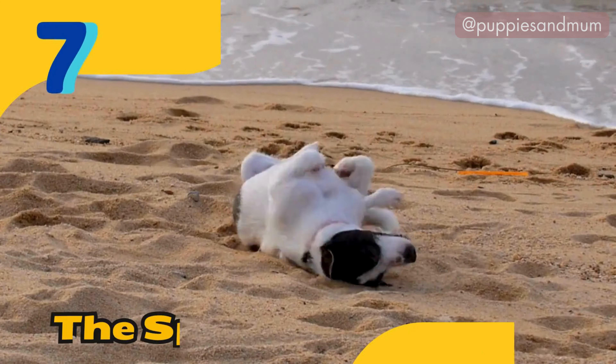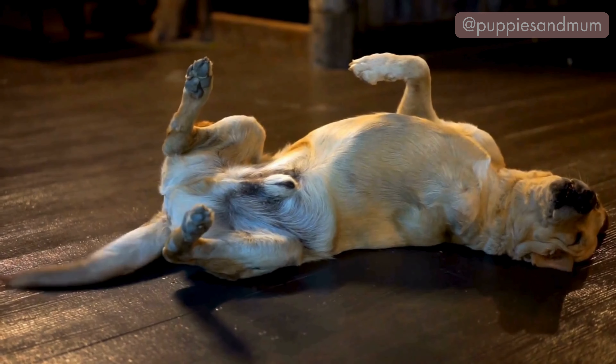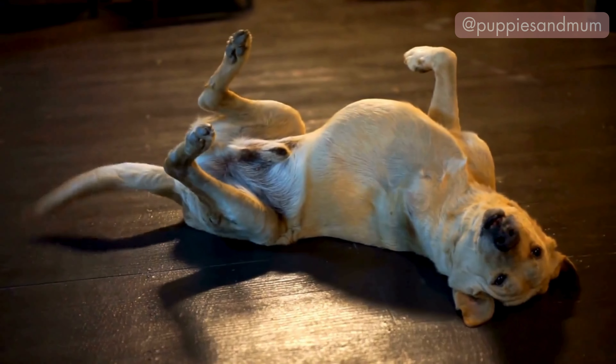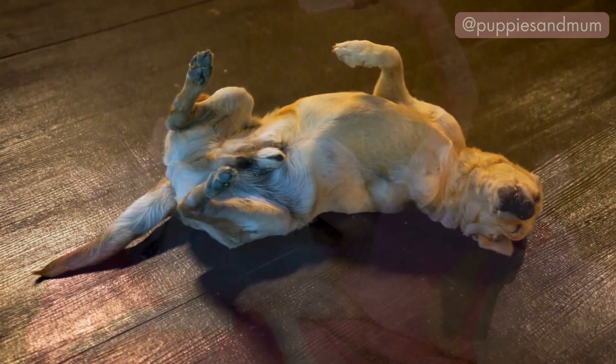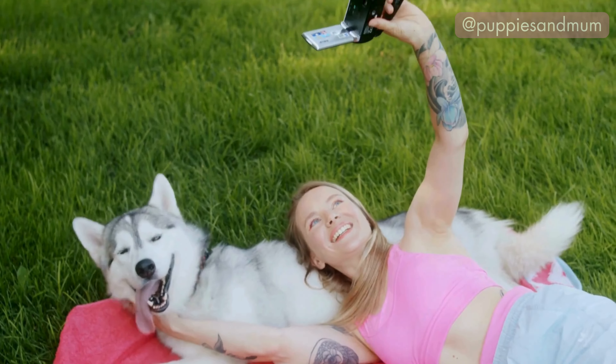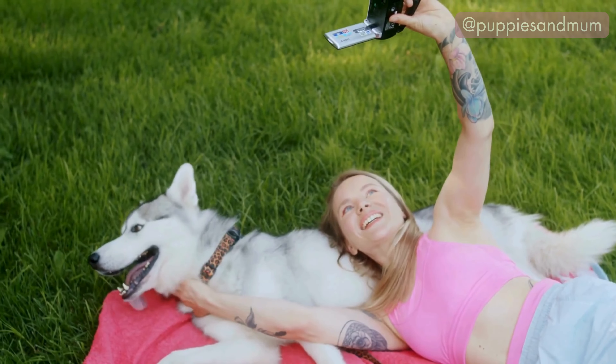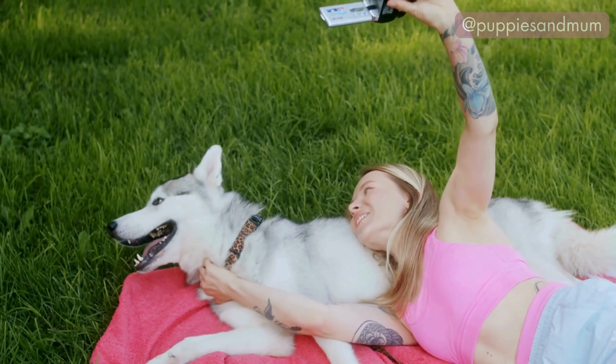Position number seven: the sprawler. The sprawler position is when a dog lies sprawled out in any direction, with limbs extended in various positions. This sleeping position suggests that your dog is very relaxed and comfortable. It indicates a dog who feels safe and at ease.